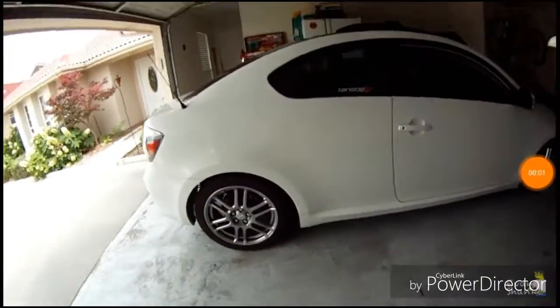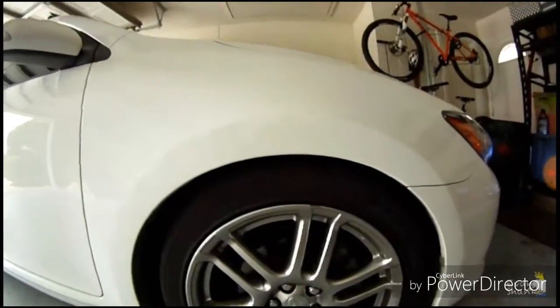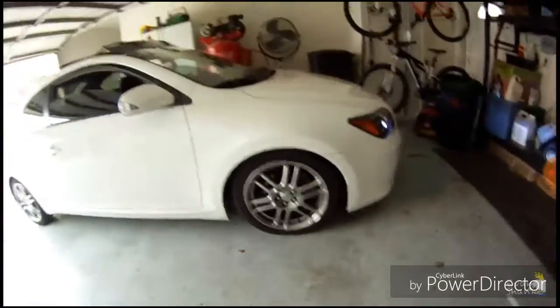Pretty good length. Still got about an inch left. Got about a half an inch — maybe less in the front. It's pretty low in the front.